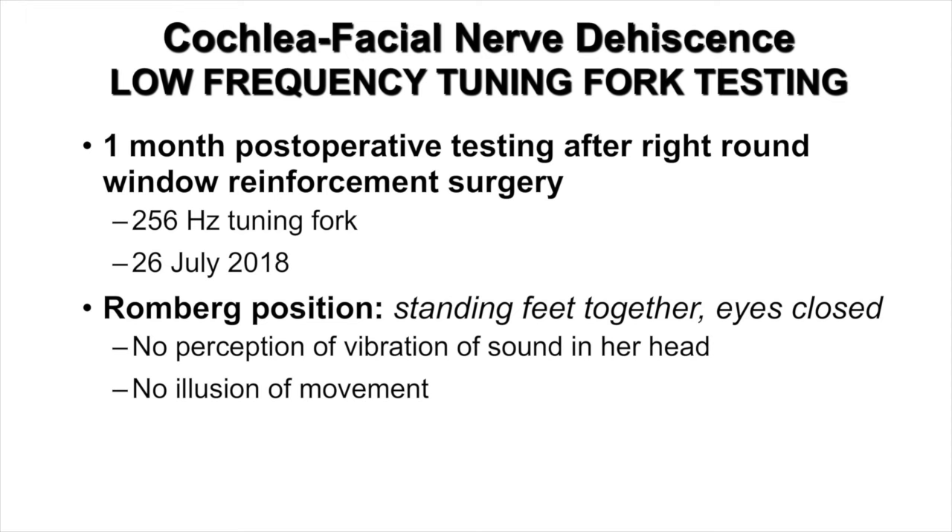Did you have any light sensitivity beforehand? I had a lot of light sensitivity before — I've had it for almost a year. I have transitional lenses on my glasses specifically because of light sensitivity. Now it's much better; it's still there a little, but nowhere near as bad as it was. Also at this one-month post-operative visit, I repeated the tuning fork testing using the same 256 Hz tuning fork applied to her right elbow while standing in the Romberg position. She perceived no vibration or sound in her head and had no illusion of movement, as she had preoperatively.